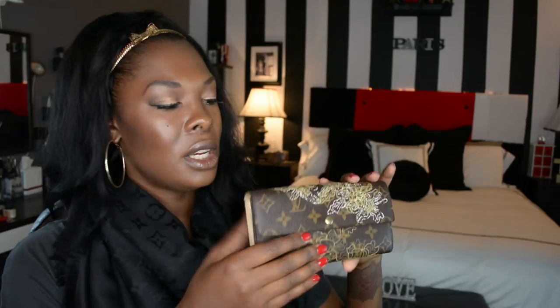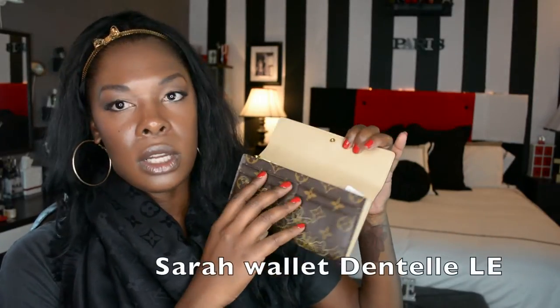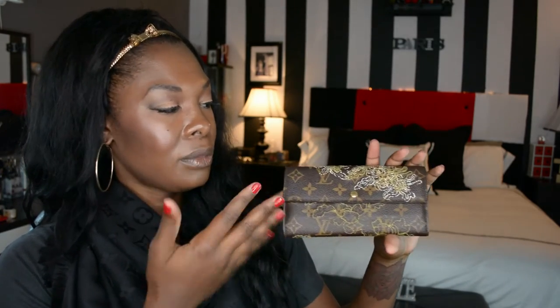Without further ado, let's get started. The first wallet I have to show is my current wallet — the Sarah wallet in the Dentel limited edition gold. This is a basic Sarah wallet. There are four card slots right here, two large holes on either side, a zip compartment to put coins, six card slots in the back, and a little jumper area for long-term storage. It's a very functional, easy, basic wallet, but just a little bit prettier with the Dentel embroidery, which I think is so uniquely beautiful. Sarah wallet, monogram, Dentel — love it.